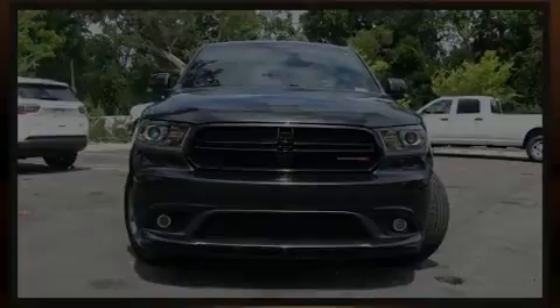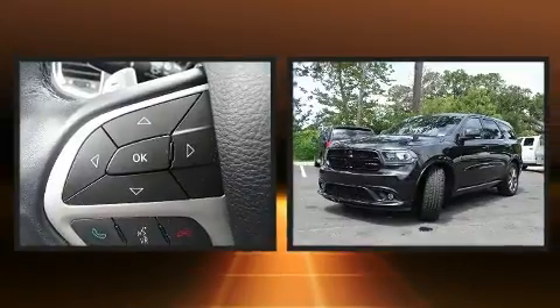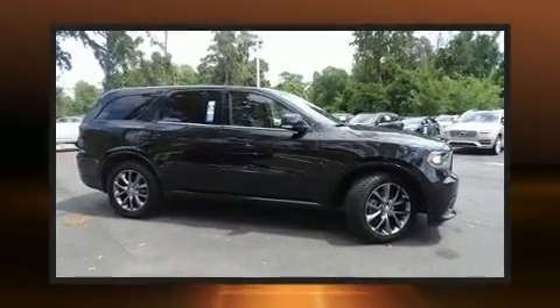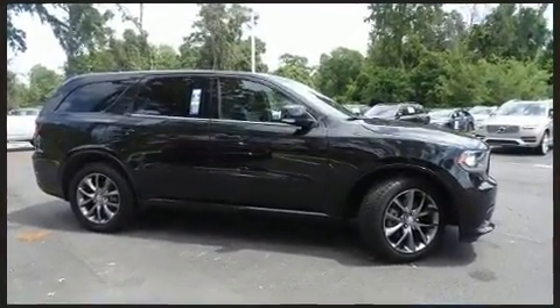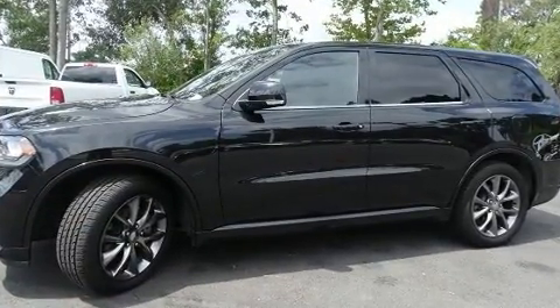Sensibility and practicality define the 2014 Dodge Durango. With fewer than 50,000 miles on the odometer, this four-door sport utility vehicle prioritizes comfort, safety, and convenience. It features an automatic transmission, rear-wheel drive, and a powerful eight-cylinder engine.